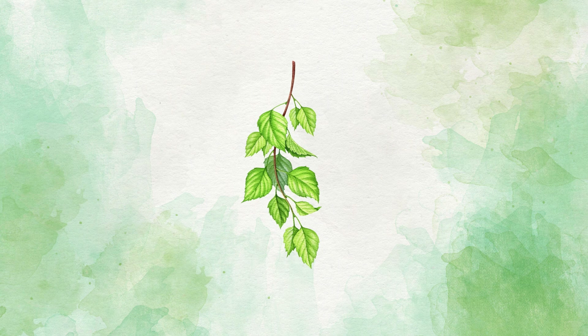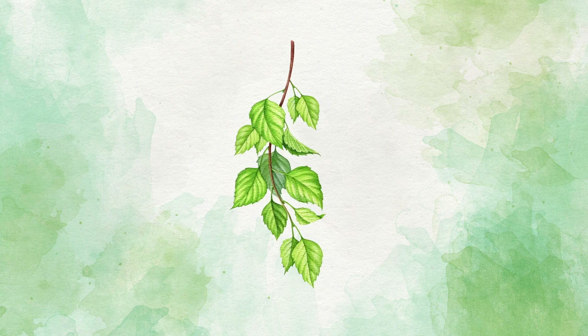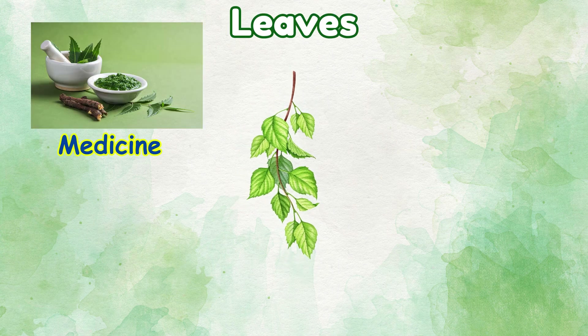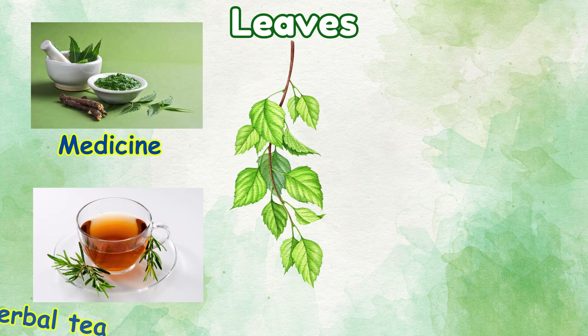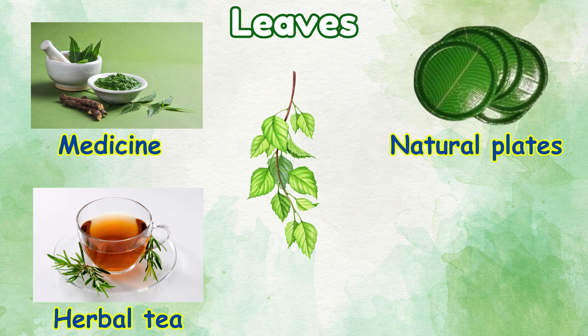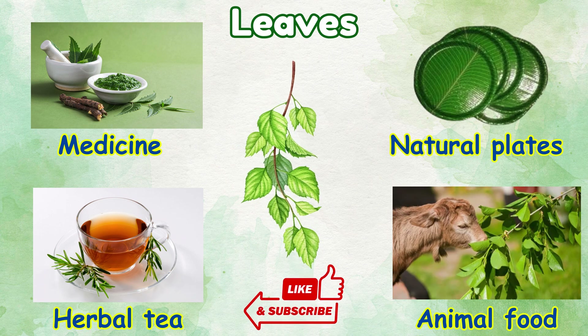Leaves: things we make from leaves — medicine, herbal tea, natural plates, animal food.